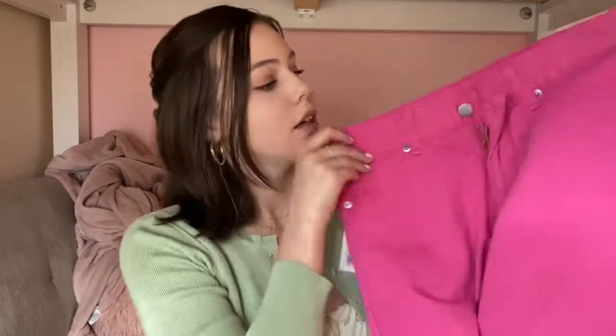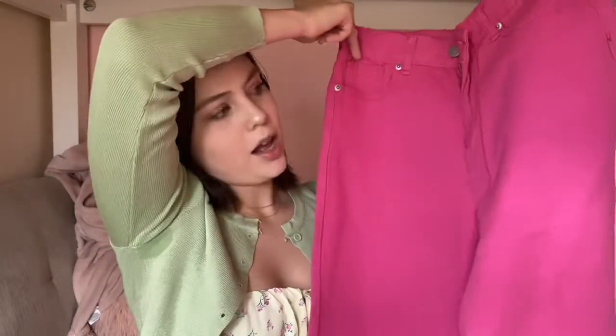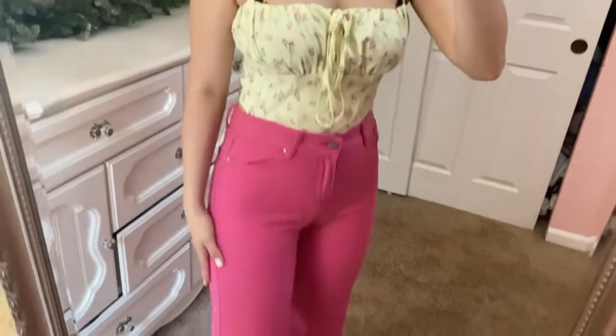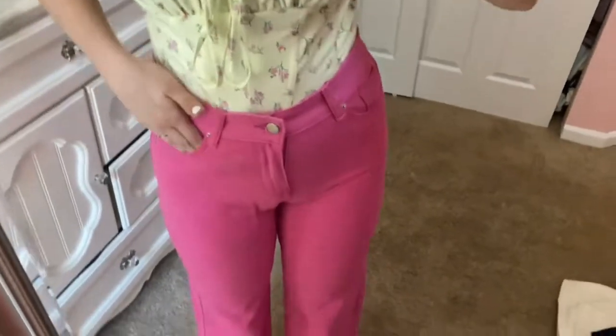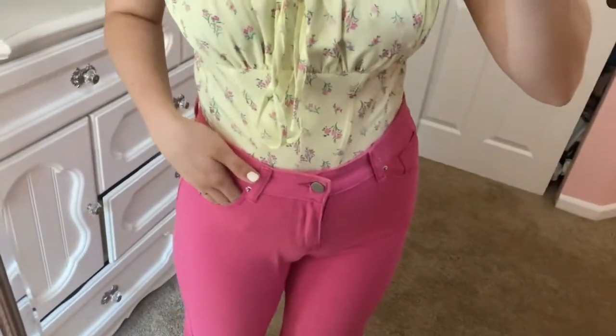I have a big thing for colored jeans — I think they look so cute and fun. So I picked up these hot pink jeans. They're straight leg and just so adorable. They come in tons of colors, so if they fit well in the try-on clip I'll be getting them in every color. Colorful jeans are so easy to style — just pair them with any simple top and it looks adorable.